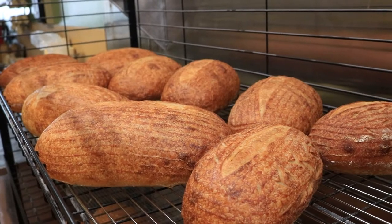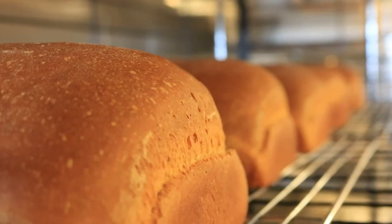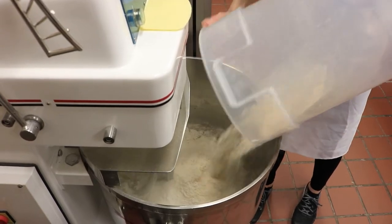My name is Cindy Angeli. I am the head baker of Bikestuff Bakery. We make about 18 large size sourdough. We also make about 16 white dilly loaves and 16 multi-grain loaves for our restaurant.